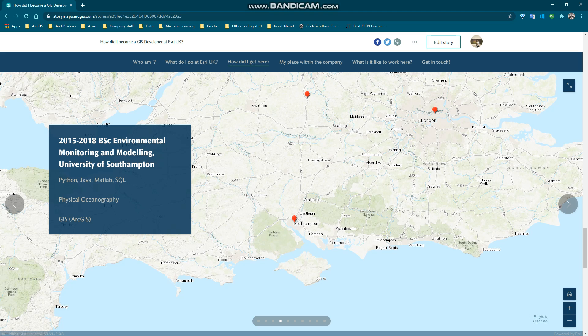That's where I first learned how to program in Python, Java, MATLAB, and SQL. I was also introduced to GIS and physical oceanography. In fact, I really loved the physical oceanography courses I had there, and decided to take a step further and do my master's degree related to that.